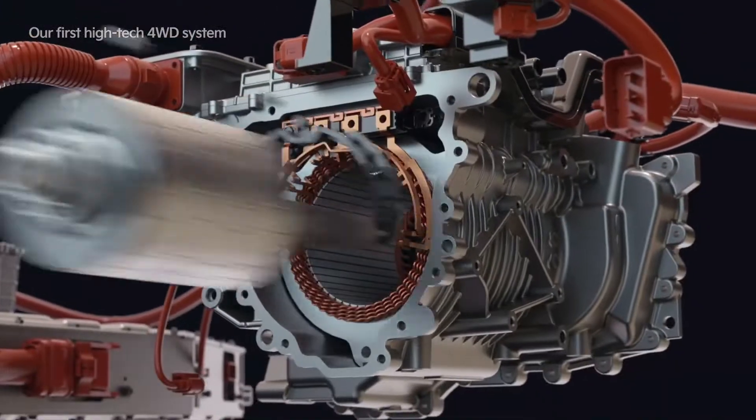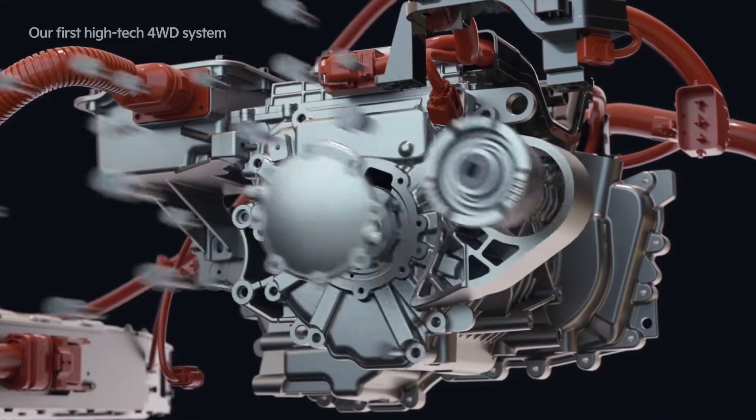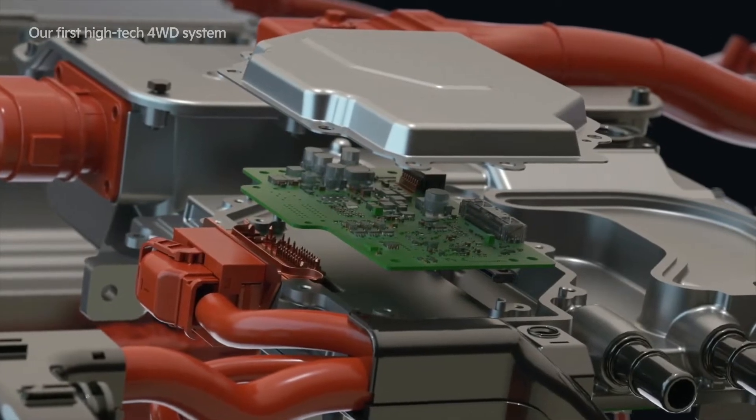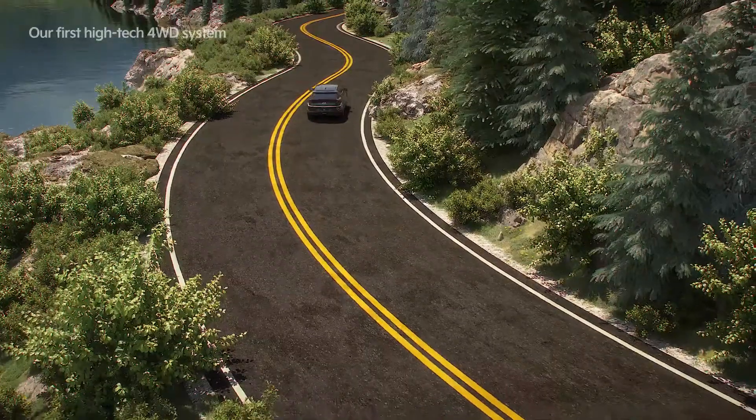The rear-wheel main drive system was developed for Kia electric automobiles. By applying the driving motor hairpin winding technology and the inverter SiC power module, it achieves high efficiency and mileage improvements for the driving system.